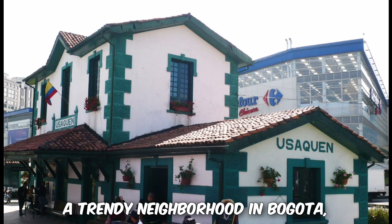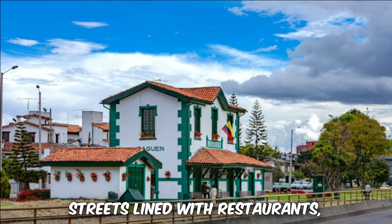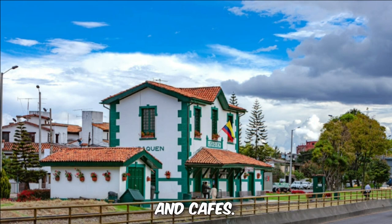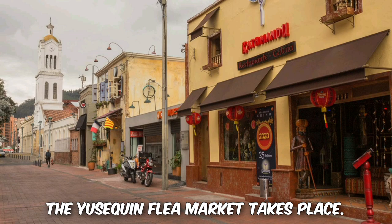6. Usaquén. A trendy neighborhood in Bogota, Usaquén is known for its charming streets lined with restaurants, boutiques, and cafes. It's especially vibrant on weekends when the Usaquén flea market takes place.